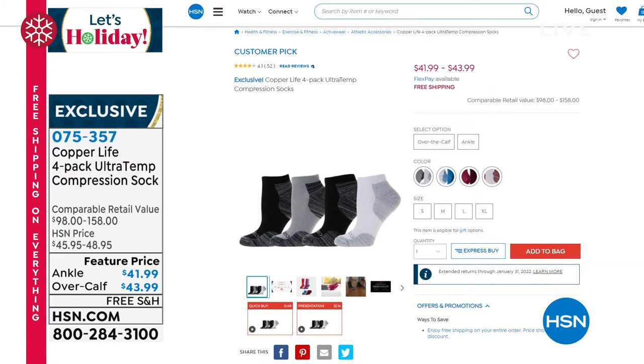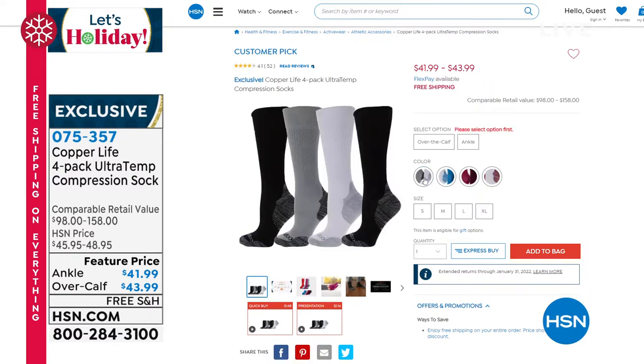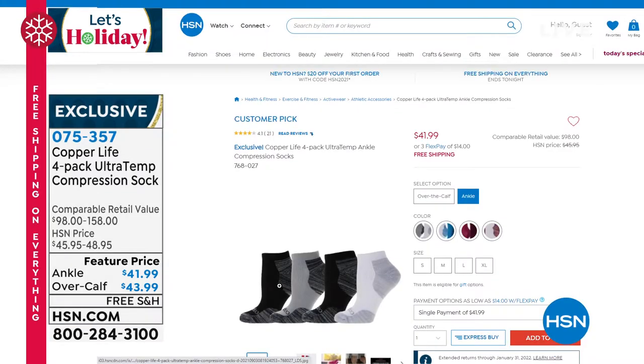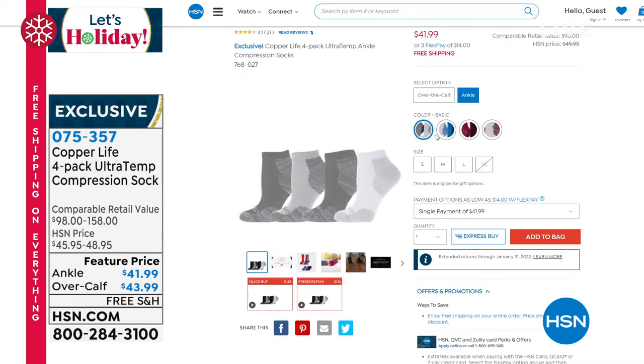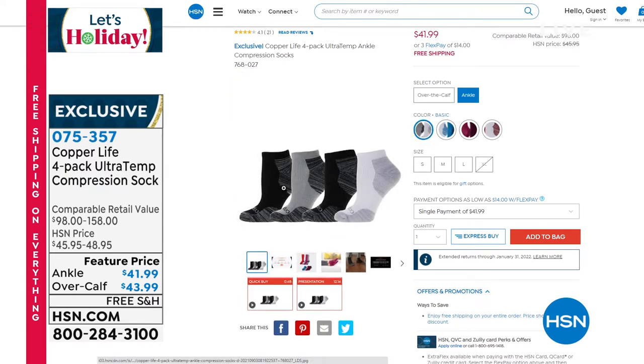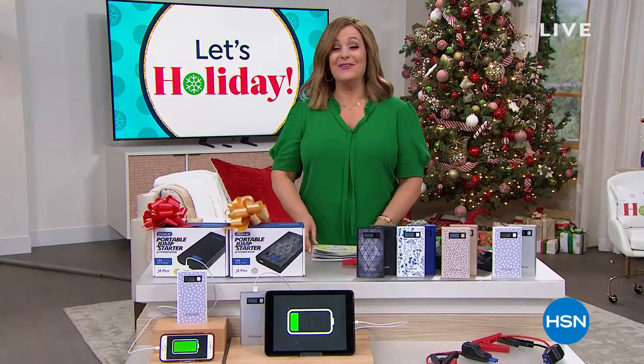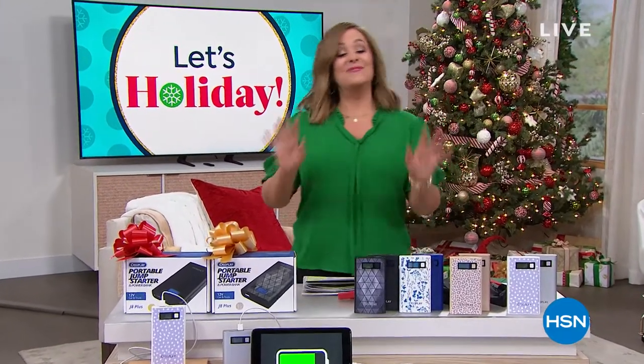They happen to be HSN's number one selling sock and they're a huge customer pick. You can choose your four-pack in purple and white, red and white, basics like gray and white, and blue and white. Place your order now — the ankle four-pack is $41.99, and the over-the-calf design is $43.99. Item number 075357. Patented technology in socks — when you feel the difference you'll say, oh yeah, these are good socks.